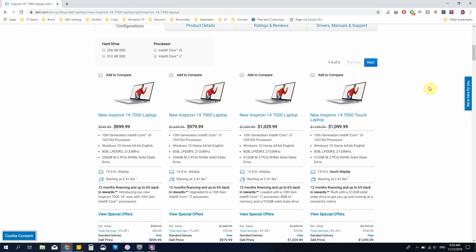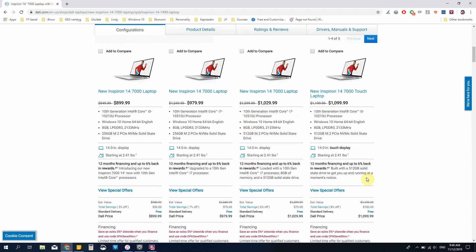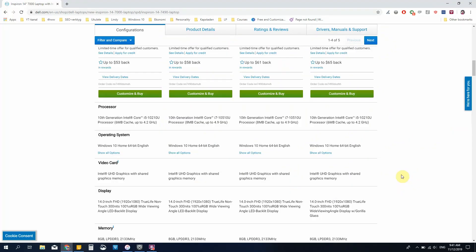The Dell Inspiron 14 7000 starts at $899. However, that version is only with 8 GB of RAM and 256 GB of storage, so I would definitely not opt for that model, because 256 GB of storage is definitely not enough for my needs. I would go for one of the 512 GB versions and then I'd probably have an external SSD as well. The two models with 512 GB actually come with only Intel UHD graphics — so it's not a dedicated graphics card, it's only a shared graphics card with the processor.